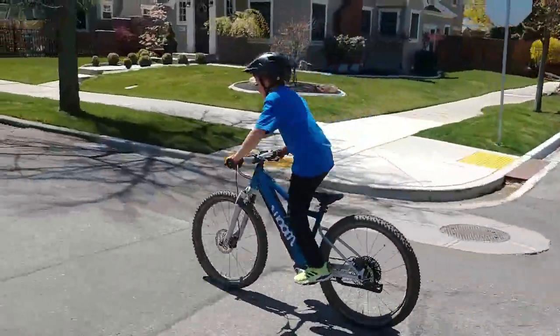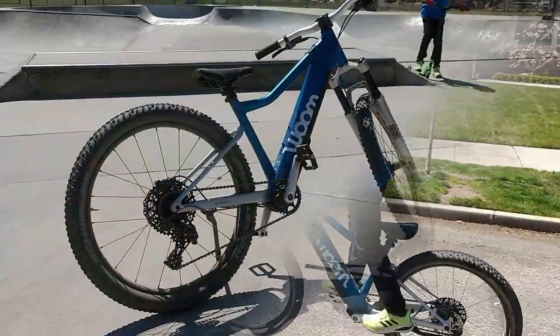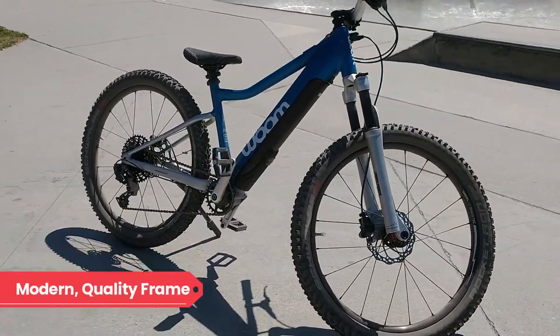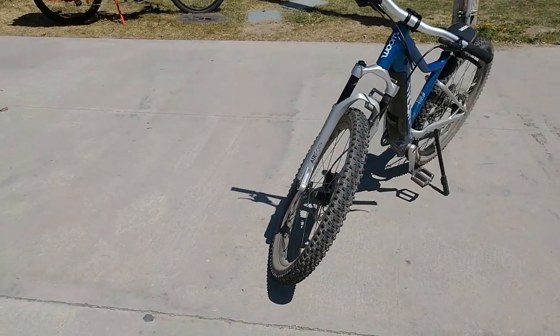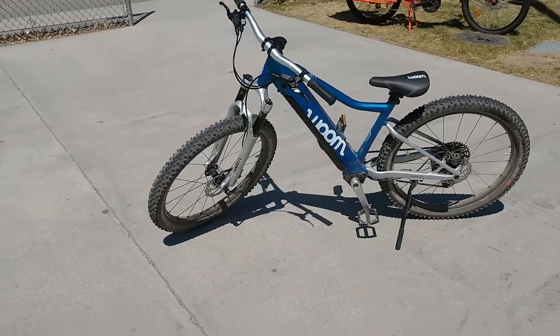There may also be legal impairments to your child riding in an urban environment without a driver's license. The Woom Up has a thoughtful modern mountain bike geometry with slack angles, wide handlebars, and a long wheelbase. The frame also has a low standover height which makes it easy for kids to maneuver on the trail. The Woom Up is a hardtail mountain bike similar to the Woom Off Air, and in fact many of the components on the two bikes are identical.